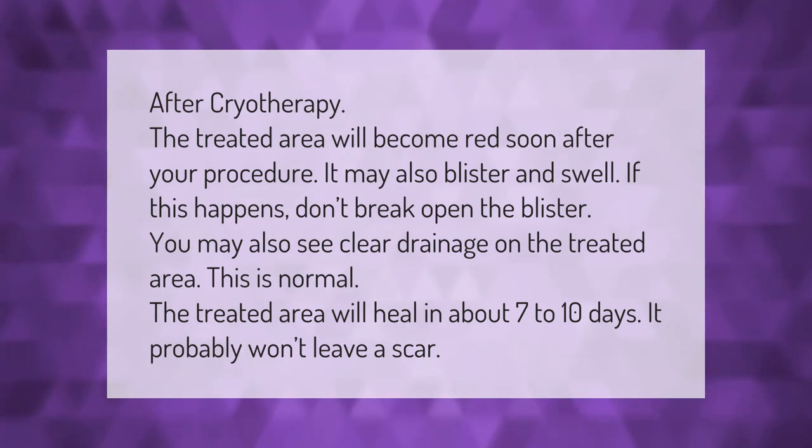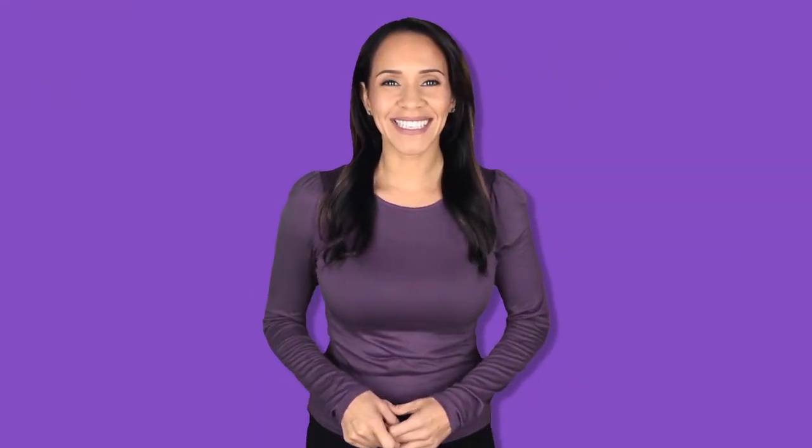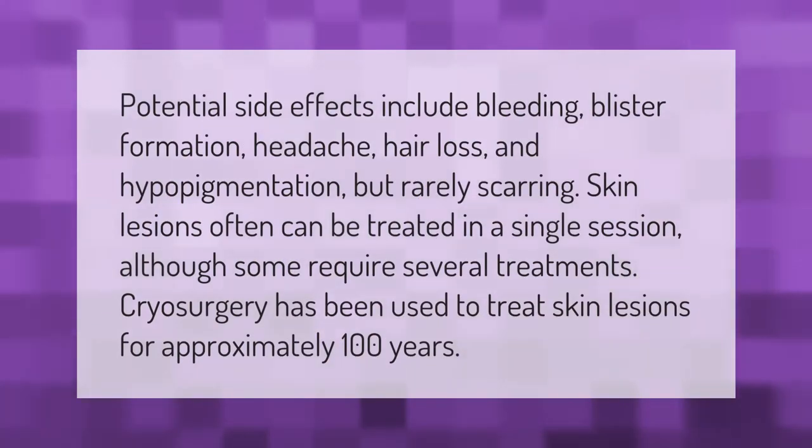Potential side effects include bleeding, blister formation, headache, hair loss, and hypopigmentation, but rarely scarring. Skin lesions often can be treated in a single session, although some require several treatments.